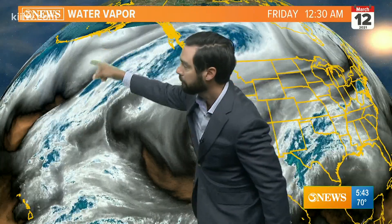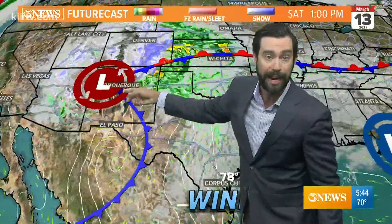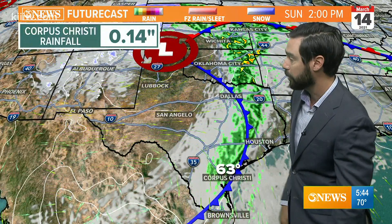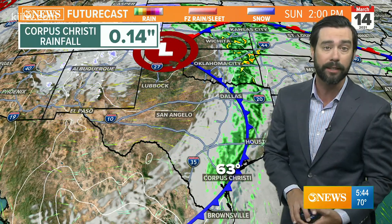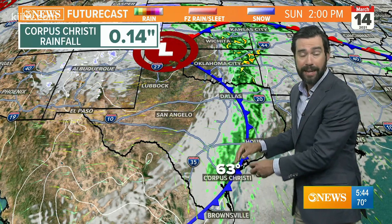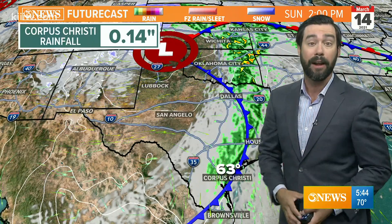We've got two systems to watch: one moving into California, another one south of the Aleutian Islands. Both of these will drop weak cold fronts here. The first one comes in on Sunday, the second one comes in on St. Patrick's Day next Wednesday. The system in California is a slow mover this morning, but it eventually does drop a cold front through here around noontime. A few tenths of an inch of rain will be possible Sunday morning and early afternoon.